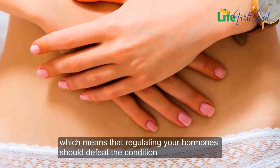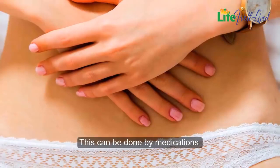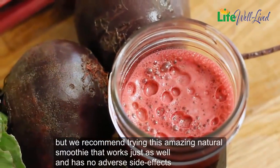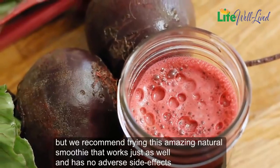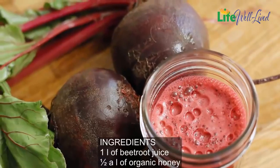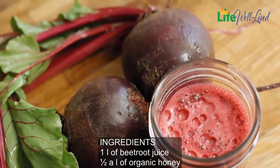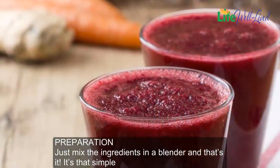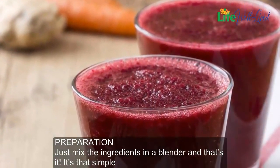This can be done by medications, but we recommend trying this amazing natural smoothie that works just as well and has no adverse side effects. Here's how to prepare it. Ingredients: 1 liter of beetroot juice and half a liter of organic honey. Preparation: just mix the ingredients in a blender.